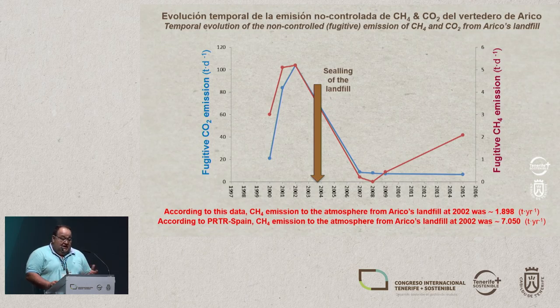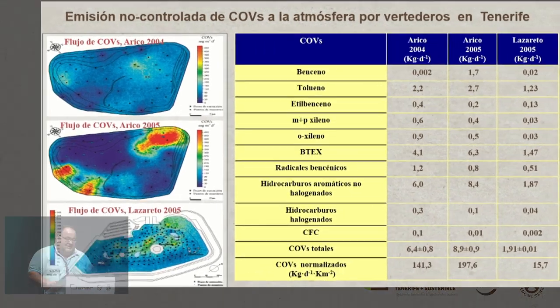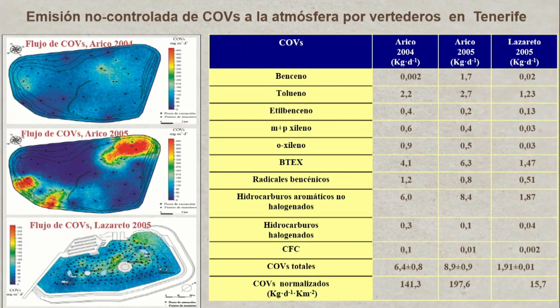Here we have the temporal evolution of the non-controlled or fugitive emissions of methane and CO2 from a Recon landfill. As we can see, it's not very high, and the fugitive emissions have fallen off drastically, but there are still some fugitive emissions. One comparison I'd like to highlight: in 2002, when the landfill was at the end of its life, according to our data the emission rate is about 2,000 tonnes, but according to the official data it's about 7,000 tonnes. So the emissions of methane in the total emissions register — the official data — are overvalued, not undervalued.